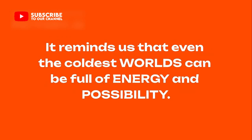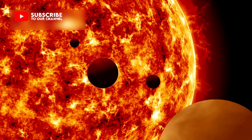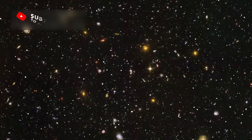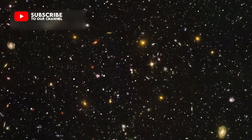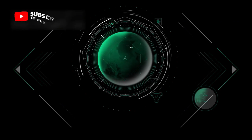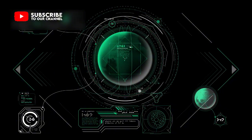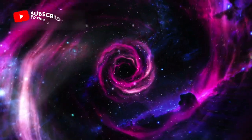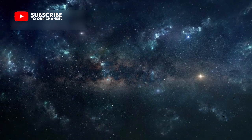It reminds us that even the coldest worlds can be full of energy and possibility. The transformation of Pluto from a forgotten dot in the sky to a living, breathing world has captured hearts around the globe. It proves that exploration still has the power to inspire every mind that looks upward. Every new image, every new dataset, adds a new chapter to the story of how planets evolve and what makes a world truly alive. The journey to Pluto has only just begun. There are still countless questions floating in the dark void, waiting to be answered.